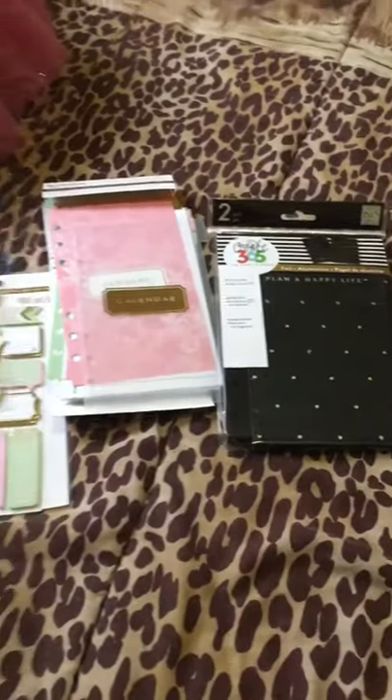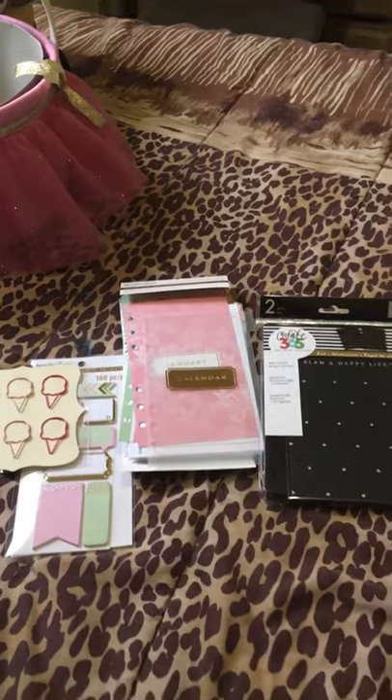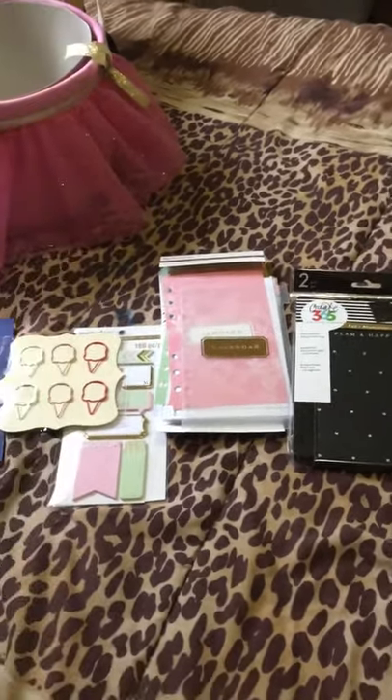So that's just all that I got from Michaels. I'm really happy with my purchase. If you have any questions, please ask them. Please comment, rate, and subscribe. Thanks so much for watching.